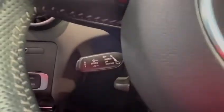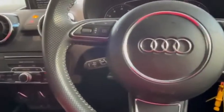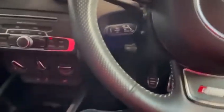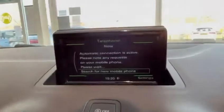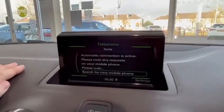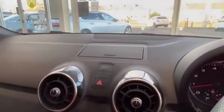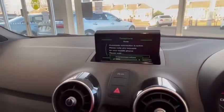Cruise control is usually an extra on one of these, so it's great to see it included. Up here you've got telephone connectivity — the screen pops up and down, which keeps the dash looking nice and clean when you don't need it.